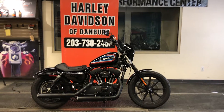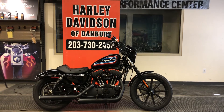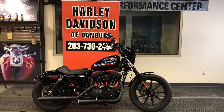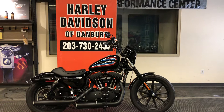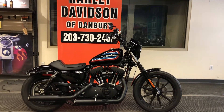Welcome to Harley-Davidson of Danbury. Thank you for joining me on this walk-around video for the Certified Pre-Owned 2020 Sportster XL1200 Iron. This motorcycle has only 793 miles. It's in awesome, almost like-new condition, and I want to walk you around the motorcycle and show it to you.